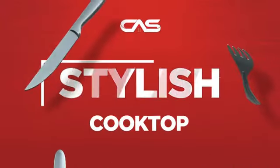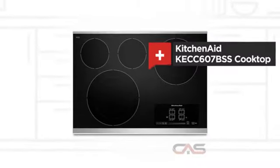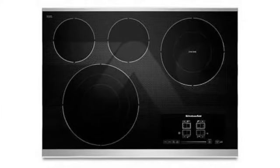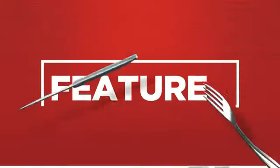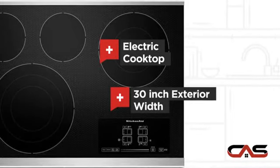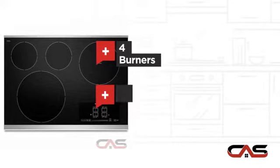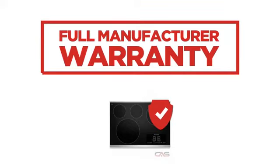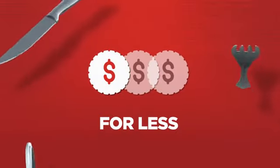Need a stylish cooktop? Try this cooktop model from KitchenAid. It offers many features: electric power, large 30-inch design, four burners, and glass ceramic surface. Backed with a full manufacturer warranty, all make it a great cooktop for less.